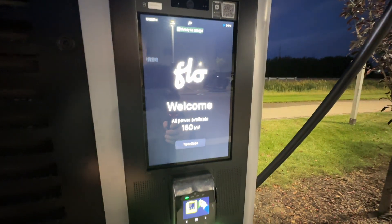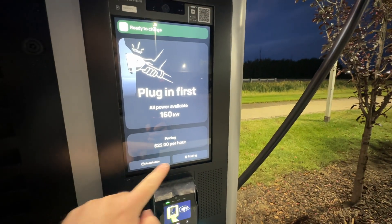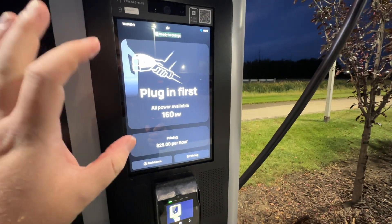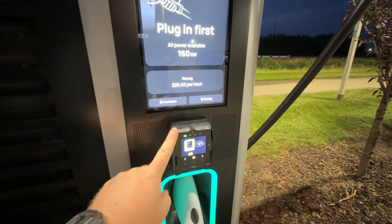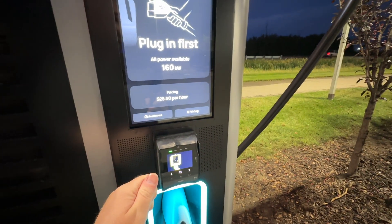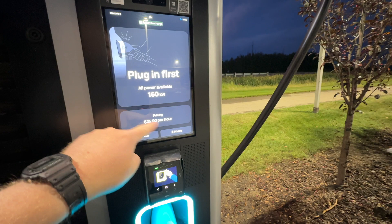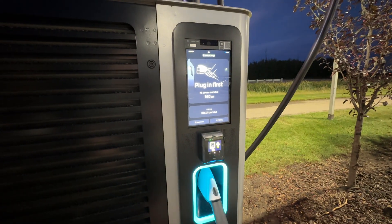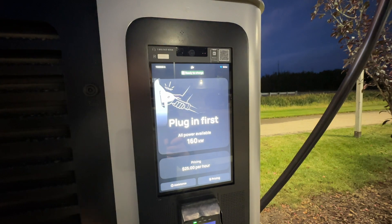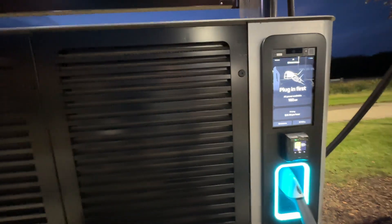This is the brand new touchscreen they did, so it's super easy — you just tap to begin. You can see how fast it is. Here's your pricing. You plug in first, then another screen shows up and you can choose to pay via credit card. Apple Pay and Google Pay are also included, or you can tap your Flow card like I do — I use an RFID card. There's also a phone number for assistance, a QR code to download the app, and some sort of camera — maybe for video chat with the service team.